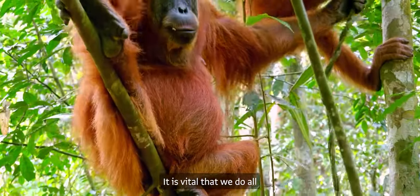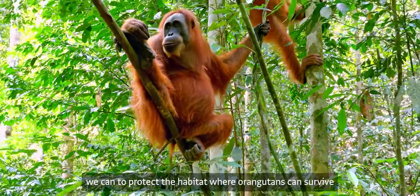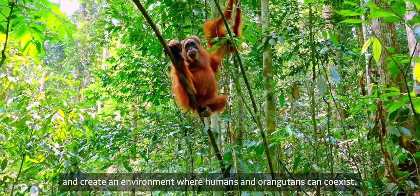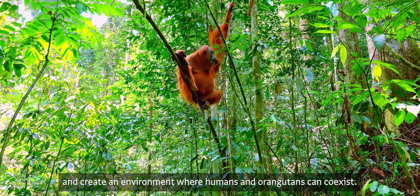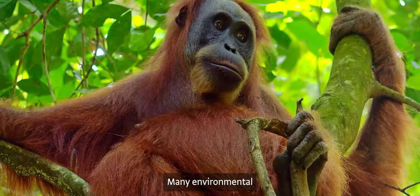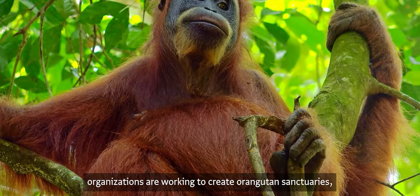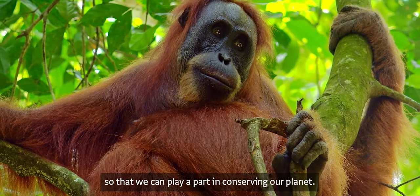It is vital that we do all we can to protect the habitat where orangutans can survive and create an environment where humans and orangutans can coexist. Many environmental organizations are working to create orangutan sanctuaries, but we also need to educate and raise awareness so that we can play a part in conserving our planet.